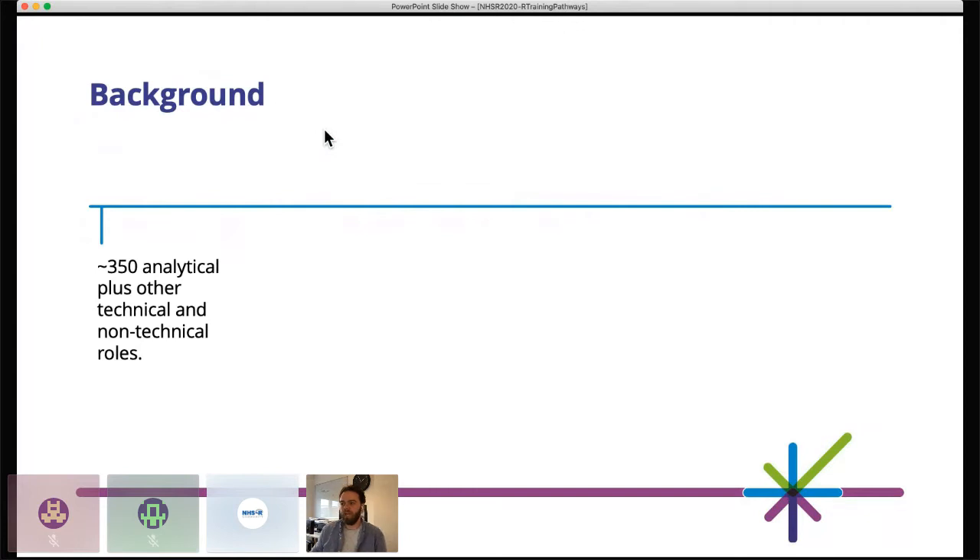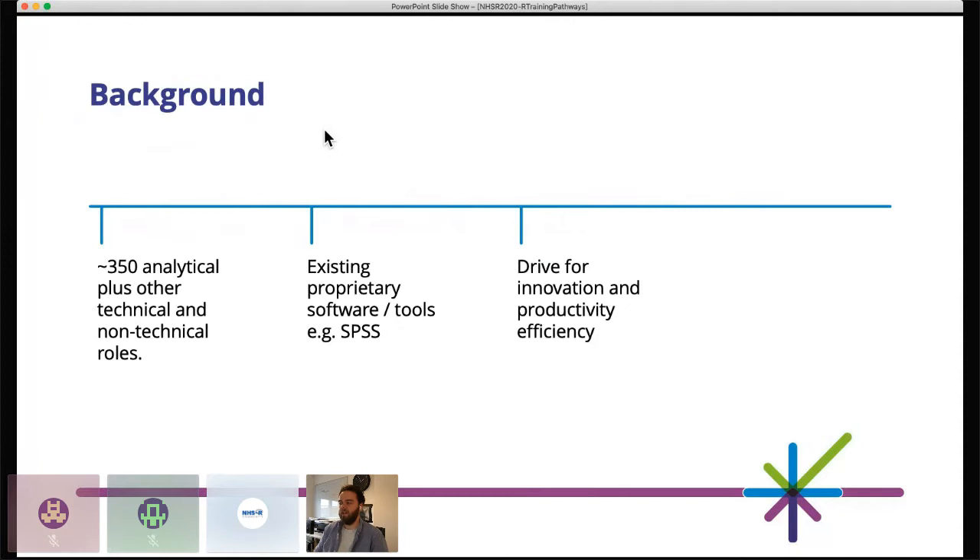A little bit of information about the organisation itself and where we've come from. We've got around 350 analytical staff — that doesn't include data management or other technical roles from our IT department. 350 seems like a big number, particularly just in Scotland, but that's just in PHS. We've got a really embedded system of proprietary software, in particular SPSS, and there's a lot of other tools that needed to be updated. We've got a core group of people who are really driven for innovation and productivity efficiencies, and that's where we started to build our capability in R.